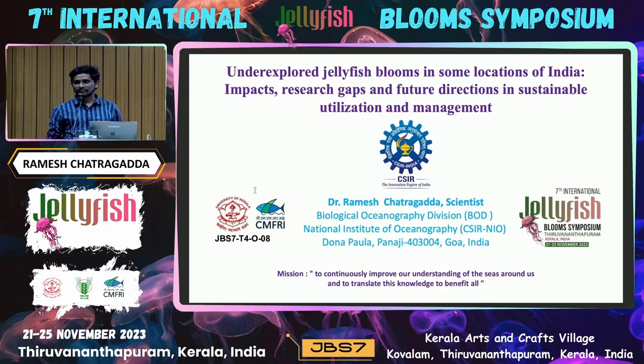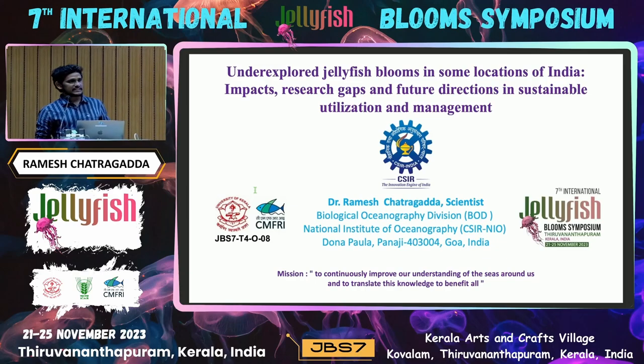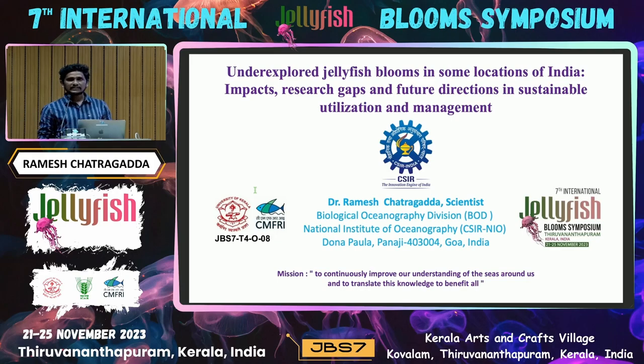Good afternoon all. I thank the organizing committee for giving me this wonderful opportunity. I present just my preliminary work — although it is not the primary work, the main work I focus on is a coral reef survey. But while working on coral reefs, we came across a lot of jellyfish blooms. Whatever data we obtained is what I am going to present here, which is why we put the title 'Under-explored Jellyfish Blooms in Some Locations.'